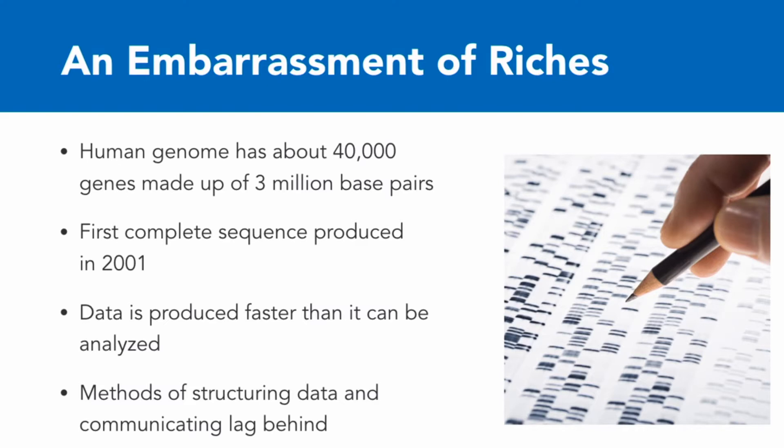What this means is that genetic data is now produced much faster than it can be organized, analyzed, interpreted, or implemented. Part of this is that the methods for structuring data — having a shared way of putting it together and making it easy to transport between labs and between researchers — as well as methods of communicating the findings, lag dramatically behind the development of the ability to get data.